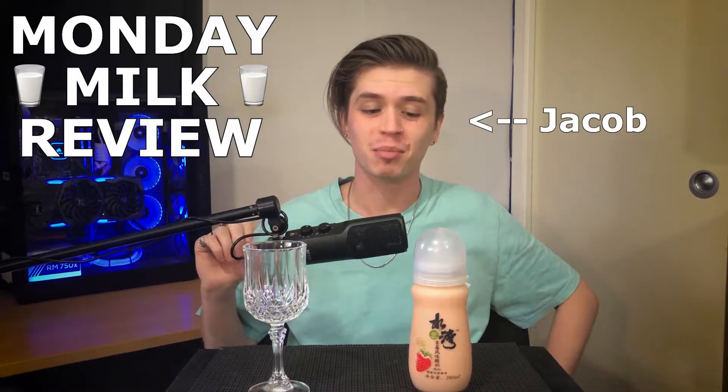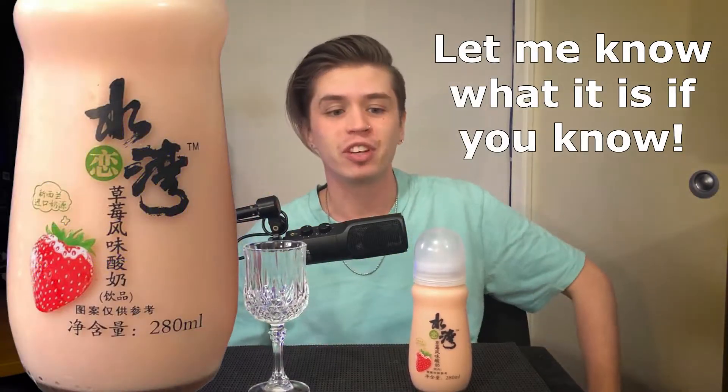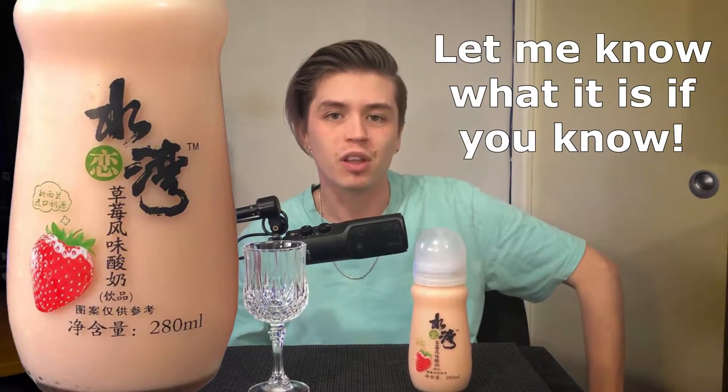Welcome back fellow milk drinkers to yet another Monday Milk Review. My name is Jacob and today we're looking at something that I don't even know the name of — I literally have not been able to figure it out. I've tried scanning it with a Google Translate app and have no clue what this is other than a strawberry yogurt drink. It does originate from China, but that's about as much information I can glean.